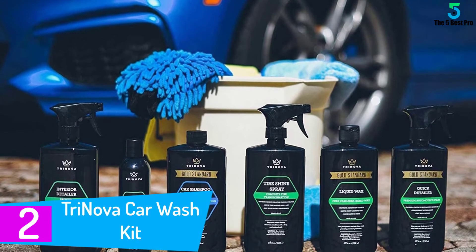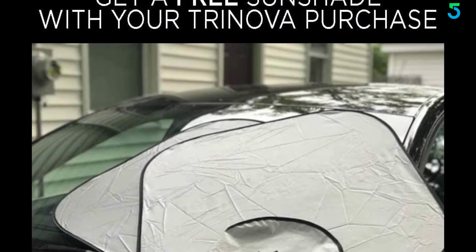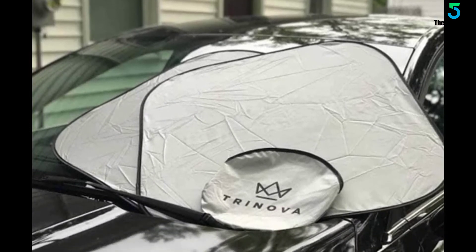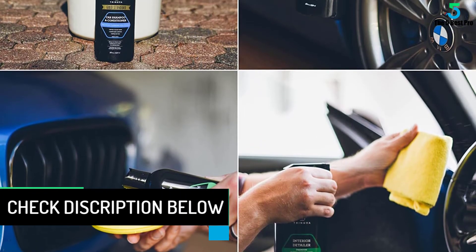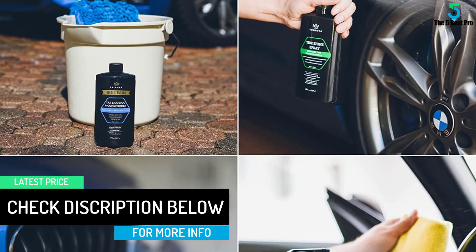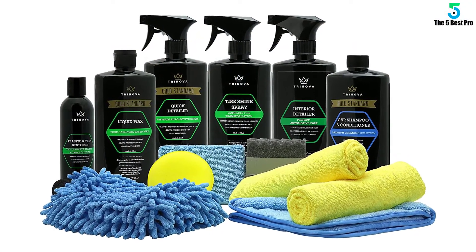At number two: TriNova Car Wash Kit. If you are already a pro with car maintenance, this TriNova car wash kit will be your best companion. Comprising an array of advanced, top-notch, specialized products for even the minute parts of your car, it will definitely drive your car towards its showroom look. From shampoo and conditioner to wax and tire polisher, this kit has it all. Care should be taken during application to get optimum results.